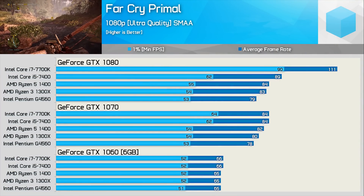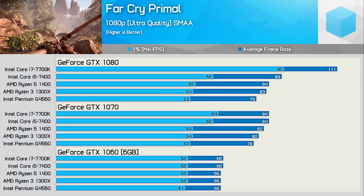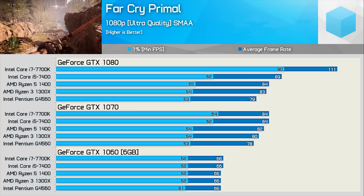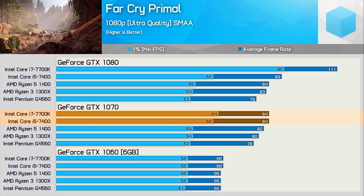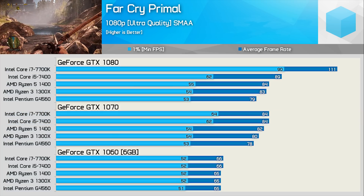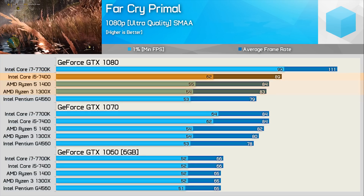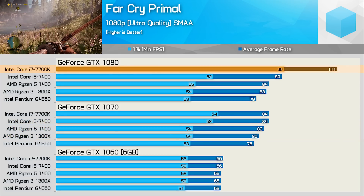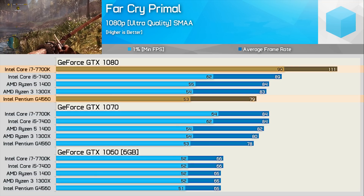Battlefield 1 and F1 2016 are very CPU-intensive titles that utilize multi-core CPUs very well. Far Cry Primal on the other hand isn't particularly demanding on the CPU — it's one of the more GPU-bound titles we'll be testing. With the GTX 1060 there's no real difference across all five CPUs. With the GTX 1080 the G4560, Core i5, and Ryzen CPUs all limit performance to GTX 1070-level, while the 7700K boosts the average frame rate by 32%, making it 41% faster than the G4560.